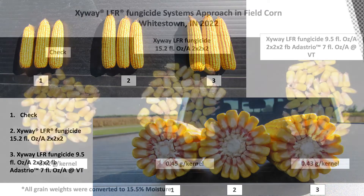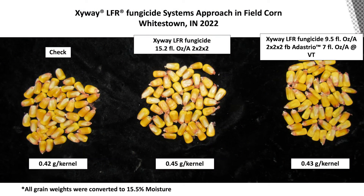We were also able to do some kernel weight analysis from this trial, and whether we bring Xyway into the system as a single application or in a sequential management strategy, we did trend higher for kernel weights. This trial has not been harvested yet — we look forward to bringing that data to you. Thanks very much for watching, and we wish you the very best this season.